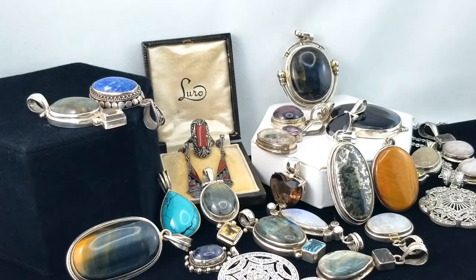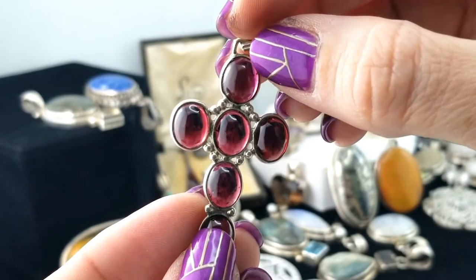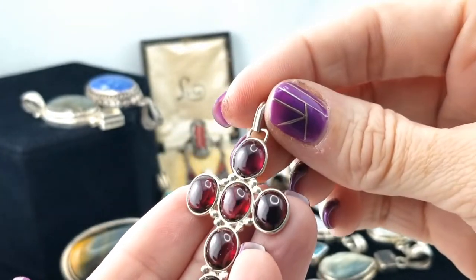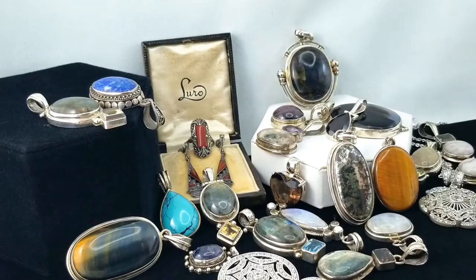Here's a cross style one with what looks like garnet — it's very red, so let's say garnet — cabochon cross. I don't see a mark but it's probably silver.